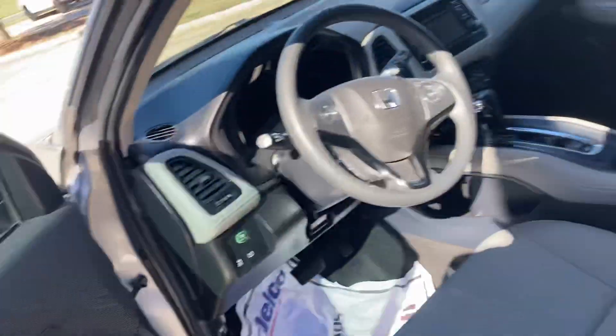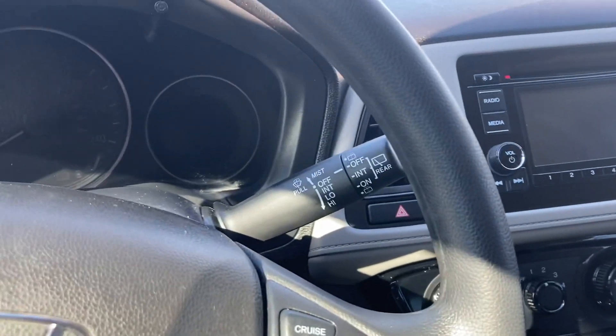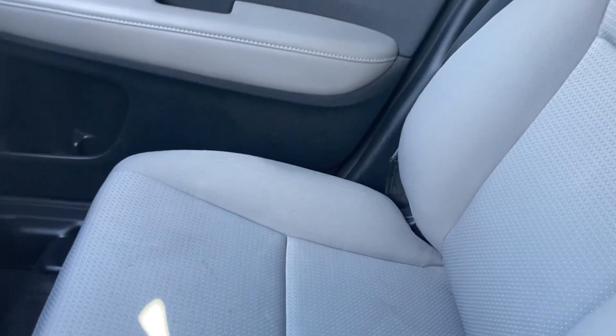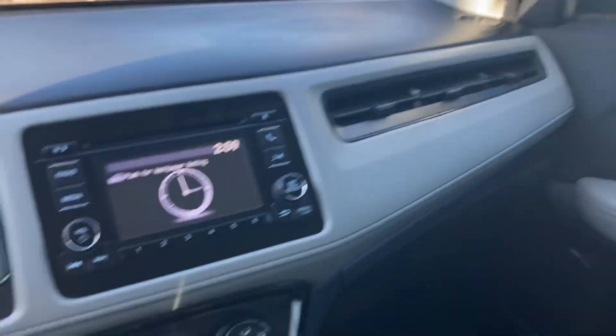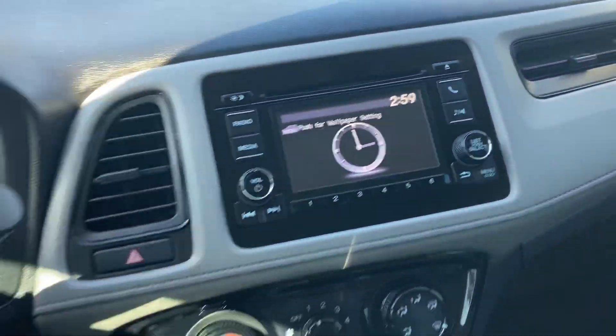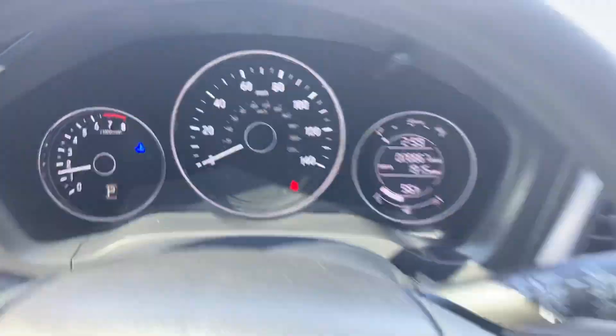I'll just unlock it real quick and open it up. Kind of show you — the cockpit's pretty similar as well, and you've got a nice screen there. It's got some really cool features. You even got the back seat — you get plenty of room for whatever you would need it for. Just a really nice layout here. I like the way how this kind of faces towards you, and just really good value for the money for sure.